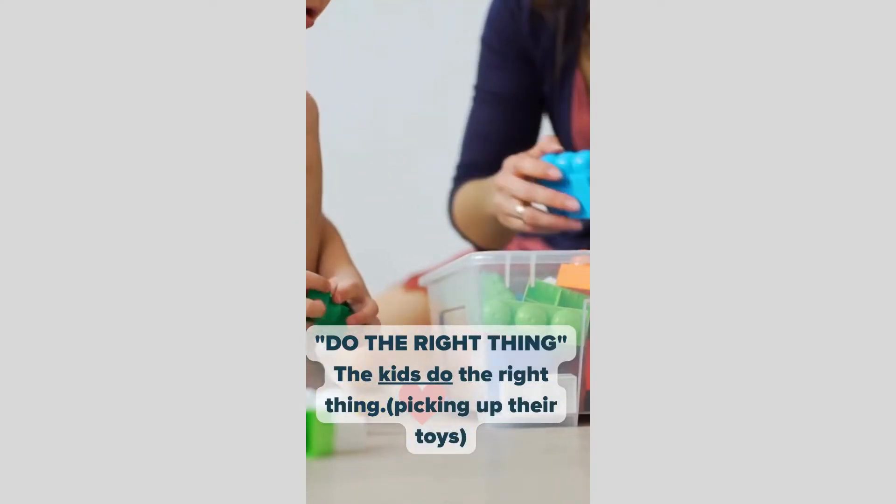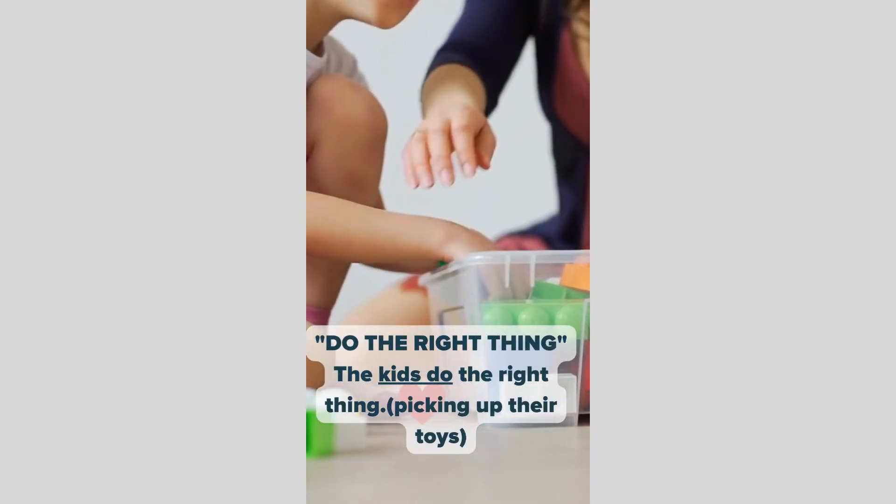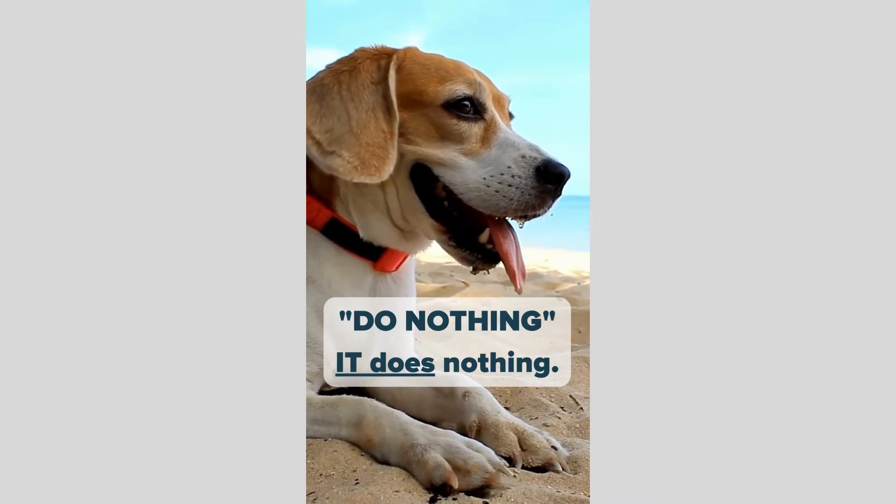Do the right thing. The kids do the right thing, picking up their toys. Do nothing. It does nothing.